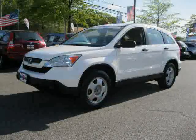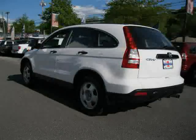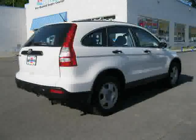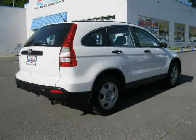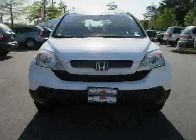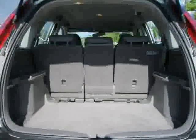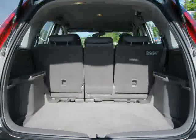This 2009 certified Honda CR-V is equipped with cloth interior, MP3 player, air conditioning, power windows, driver and passenger side airbag, rear head airbag, traction control, four wheel drive, side head airbag, vehicle anti-theft system, four wheel anti-lock brakes, and cruise control.